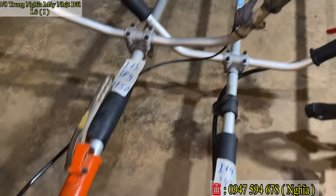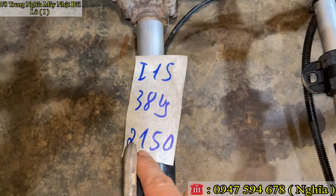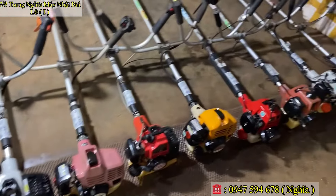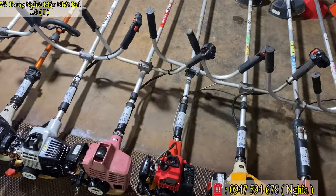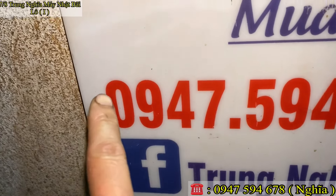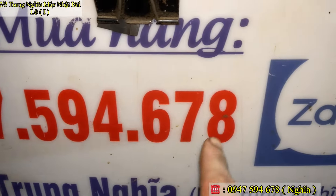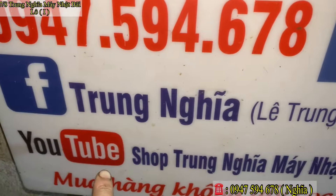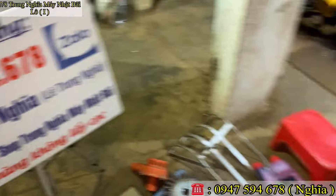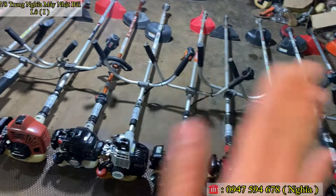Ga quá êm, không chê vào đâu được luôn. Mã số Y15, nòng 37–38 ly. Em báo giá chỉ 2 triệu 150 ngàn thôi. Hôm nay Shop Trung Nghĩa vừa lên cho các bác một lô máy cắt cỏ hàng Nhật Bãi, gồm tất cả 15 cây, tình trạng máy nổ rất êm. Các bác xem qua mà ưng ý thì liên hệ giúp em qua số 0947594678 — em luôn dùng Zalo. Kênh của em là kênh Shop Trung Nghĩa Máy Nhật Bãi. Mua hàng không lấy cọc, các bác được quyền kiểm tra, giật nổ tại chỗ rồi mới thanh toán. Cảm ơn các bác rất nhiều, em xin chào các bác, hẹn gặp lại video lần sau.